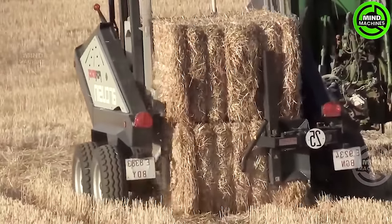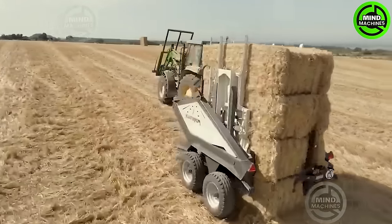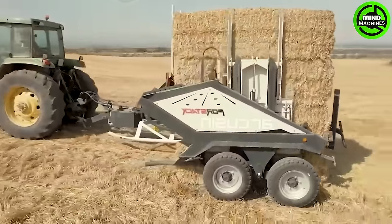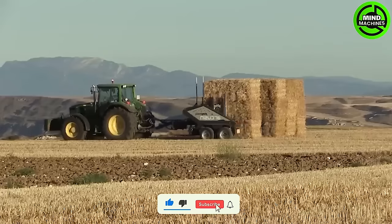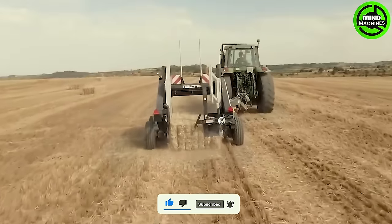The 4-Stack Grass Bale Collector is a specialized machine used in agriculture to gather and collect grass or hay into bales. It reduces the labor and time required for manual grass collection and contributes to improved efficiency in agriculture.